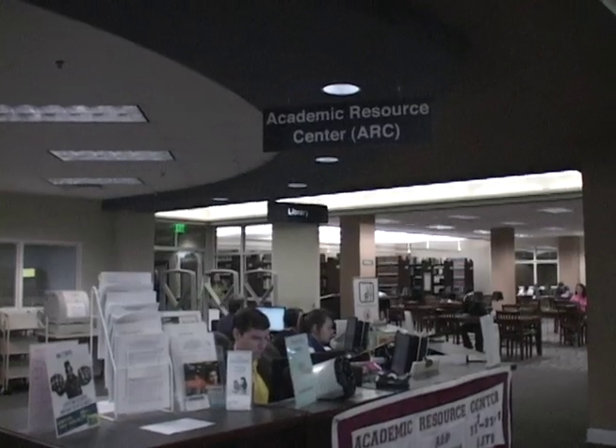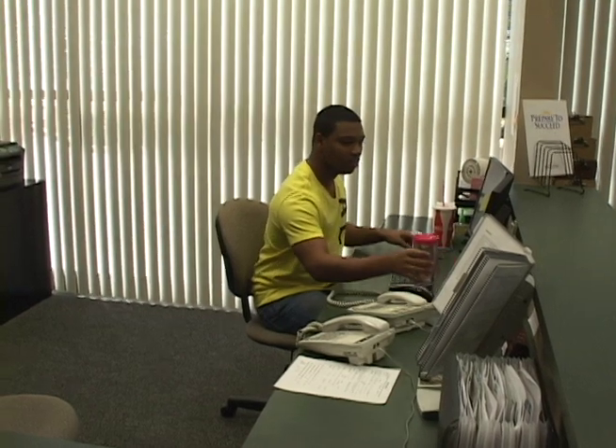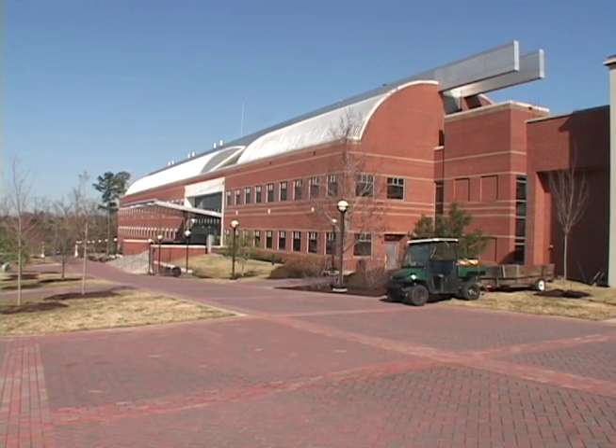The benefits to student workers are, depending on the department they work in, they can learn so much. It's a job — it's a real-life experience that they benefit from. We have 88 student workers here on campus right now. The number varies from semester to semester. Student workers can be found in various departments across the college's campuses.